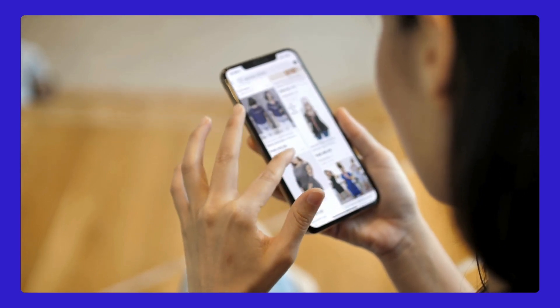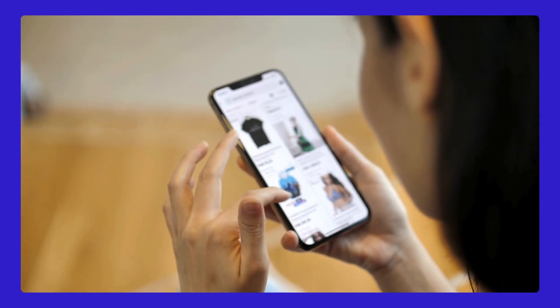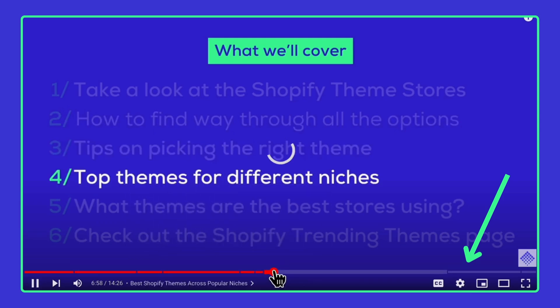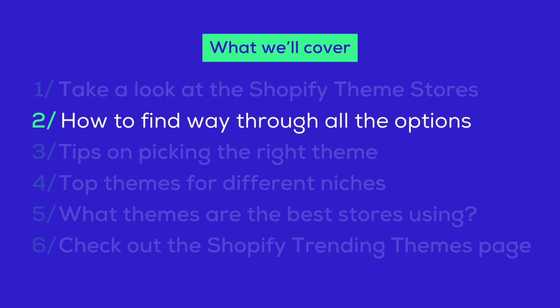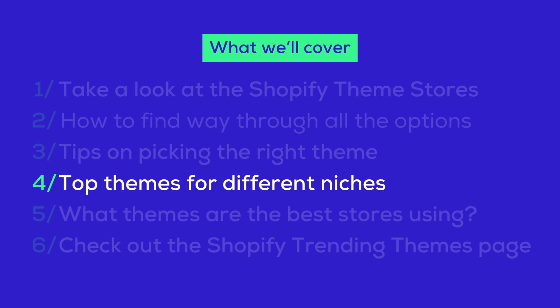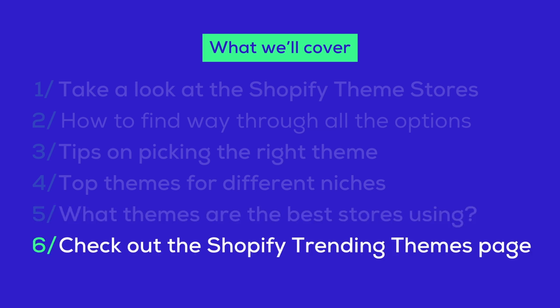It's not just about making your site look good — it's about creating a space that gets visitors to stick around and shop. Here's what we're covering today. You can check the timestamp in the description to jump to sections you're most interested in. First, we'll take a look around the Shopify theme store. Next, I'll give you tips on picking the right theme. We'll also check out top themes for different niches like fitness gear or handmade jewelry, and see what themes top-performing stores are using. Finally, I'll share an awesome place to find all the trending themes right now.